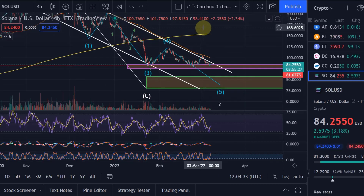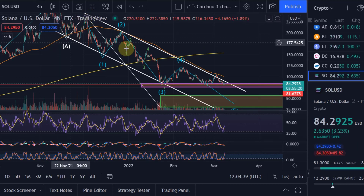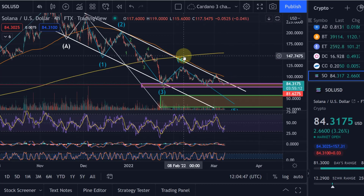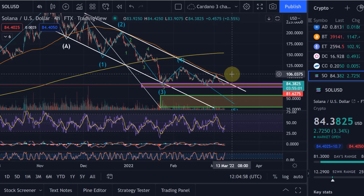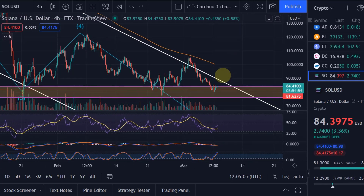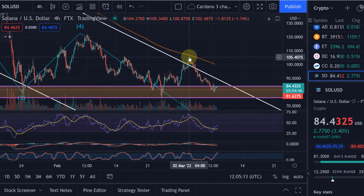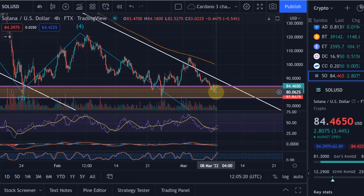This descending channel has been holding Solana down since the all-time high, basically since November of last year, and it's been moving down since then. Now we're approaching this resistance level, so there is only limited sideways potential left. In the next few days we can really expect a decision: if Solana breaks out of this descending channel that would be really positive, but for that Solana would also need to break above the 50-day moving average. It tried that before on the 2nd of March and failed at $105.